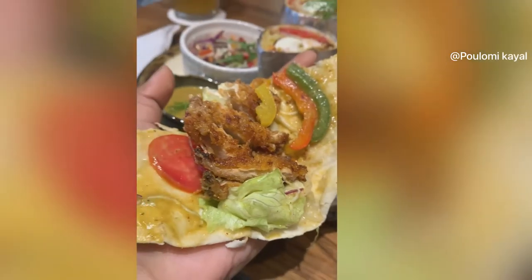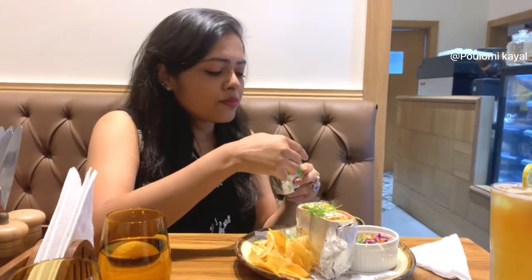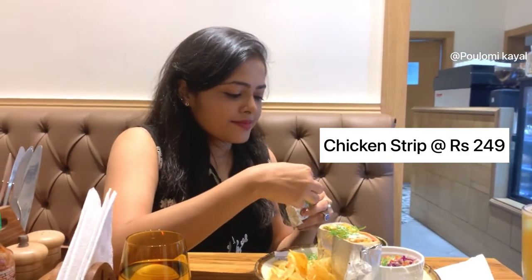Chicken Strip costed Rs. 249 — Otobeez Chicken Strip. Look at this, what is it?